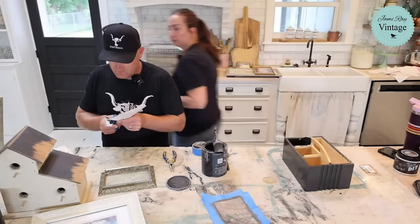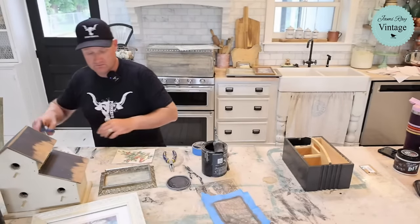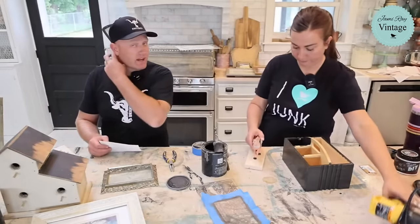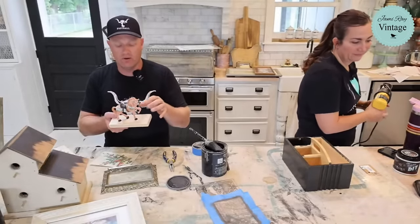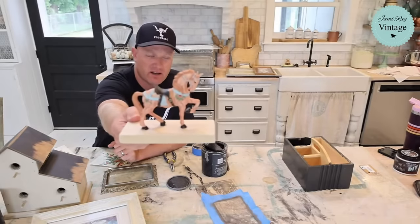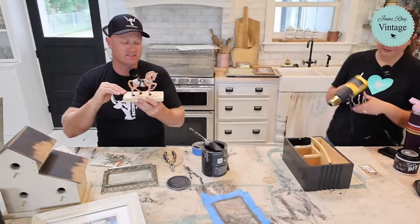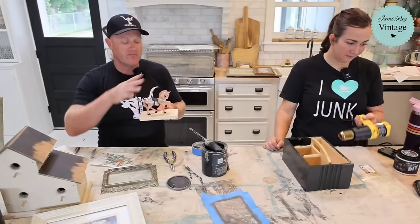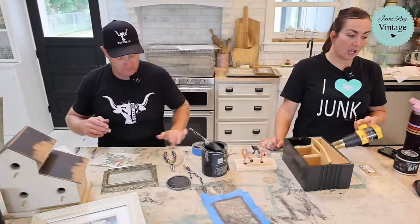A couple weeks ago I thrifted this little horse — I find animals all the time. It's a resin toy horse; I love the detail but not the paint job, so I'm going to put it on a piece of scrap wood, paint it up, and give it a Scandinavian feel with the new stencils. I'll stencil around the bottom and paint the horse to match. Caitlin clarifies: of the Italian labels, two are Spanish, one is French, and three are Italian — so we'll call it the predominantly Italian labels pack.